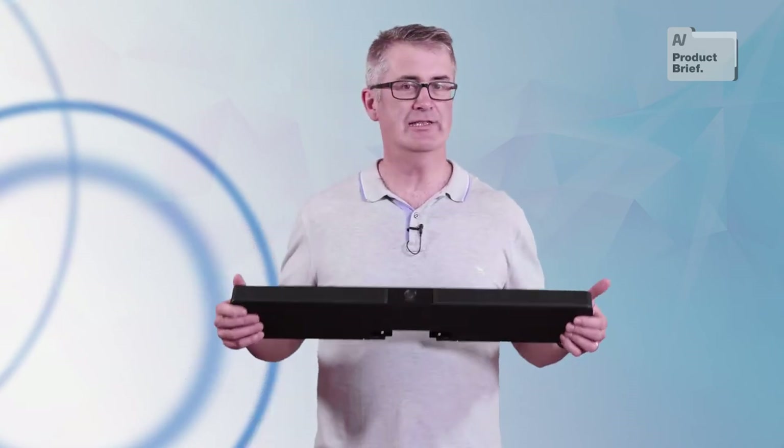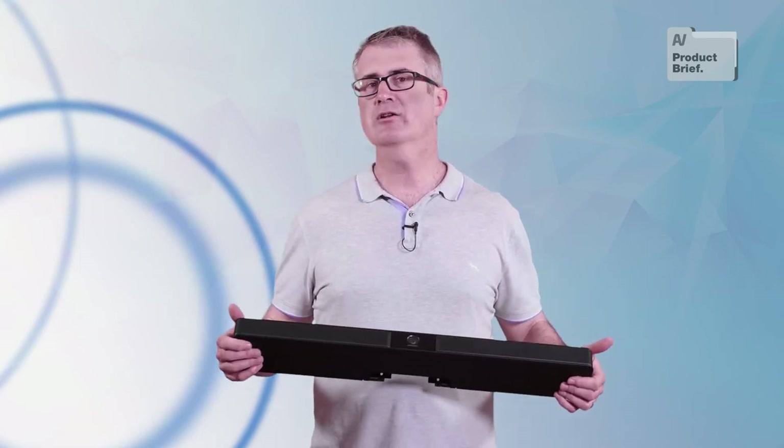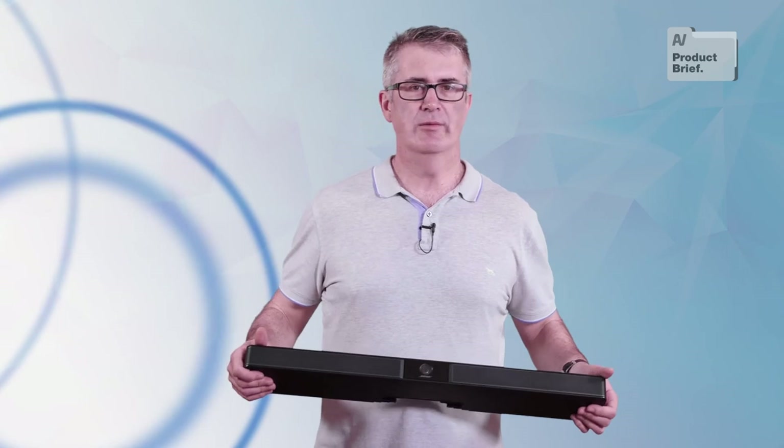The VB1 plays nicely with all of the usual VC suspects. That said, Bose is putting more chips on Teams, and the integration is deep. Microsoft Teams has gone ballistic in Australia over the last year or so, and the tight integration is a big selling point.